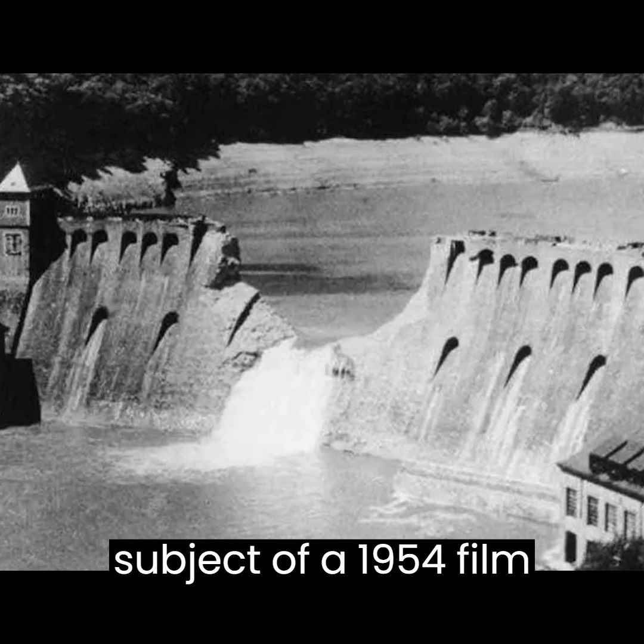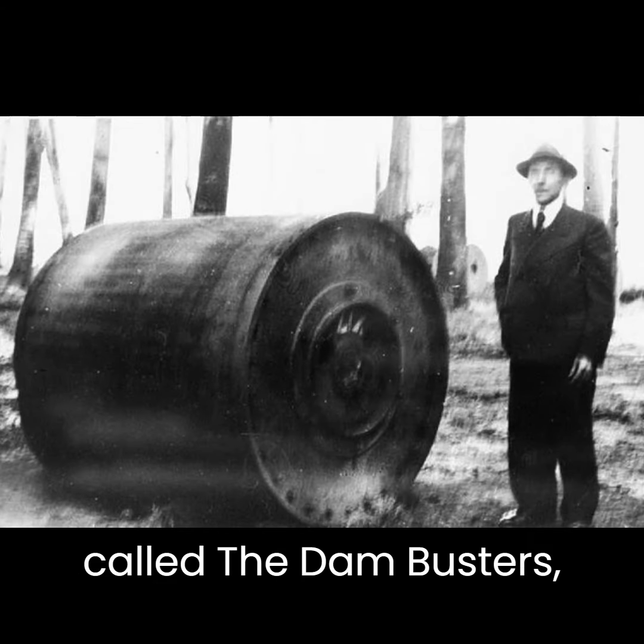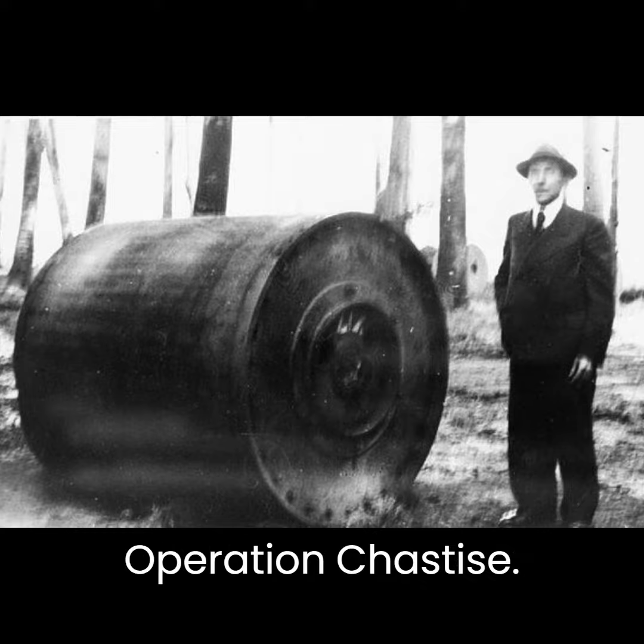It was also the subject of a 1954 film called The Dam Busters, which told the story of Operation Chastise.